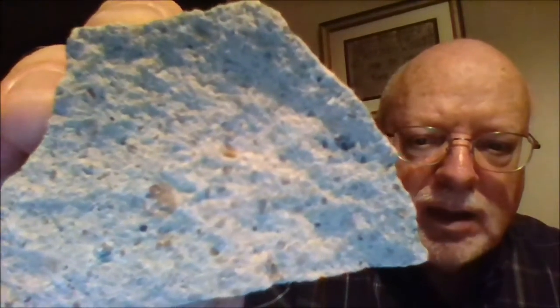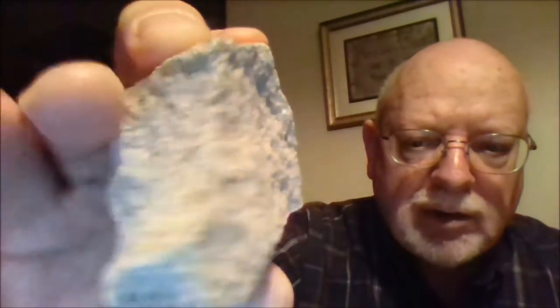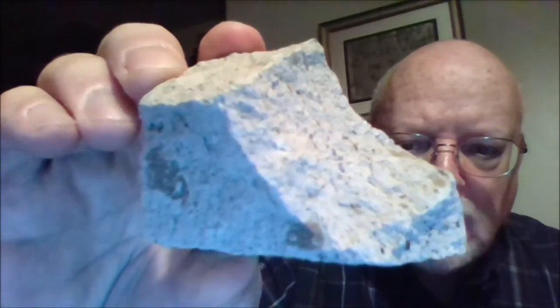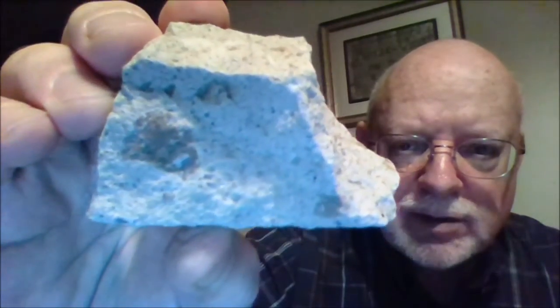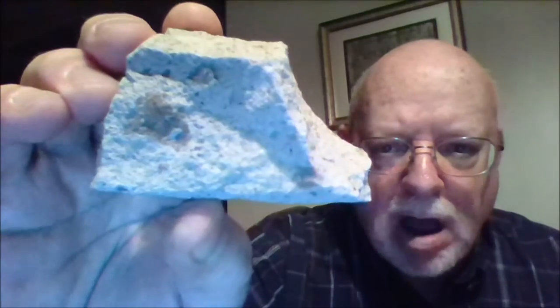Here's another example of a pyroclastic rock. You can see it's even lighter — more of a light gray. Take a look at the bits and pieces of rock that are, again, embedded and fused together in this matrix of ash. These are called pyroclastic rocks, or firebroken.